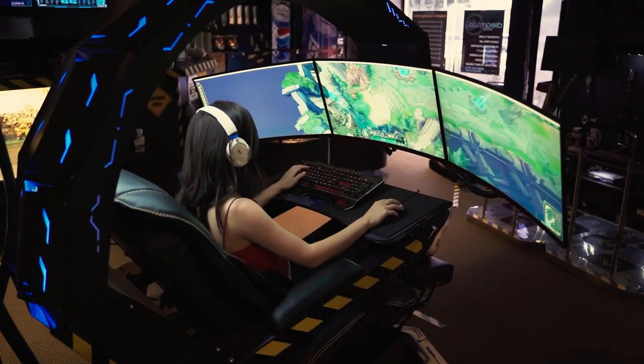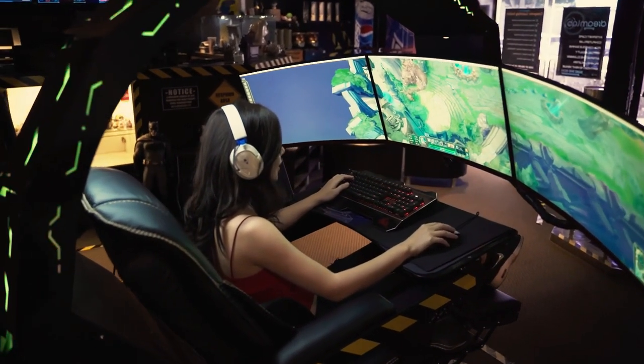Here are our top curved gaming monitors with the most outstanding features. All product links are in the description.